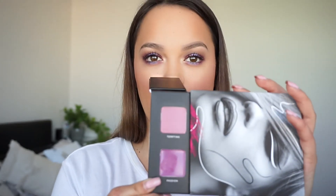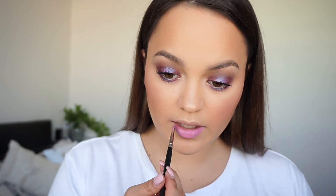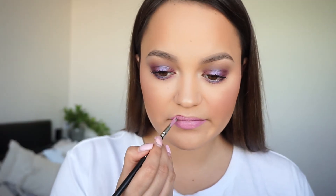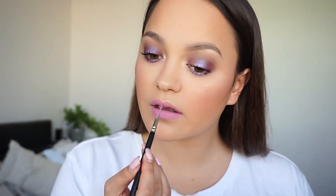We're going to try the other one called Tempting, which looks right up my alley. This lip colour actually looks a lot more neutral in the palette than what it is on — it's more of a cool toned pink, but still really nice. I like it more than the purple with this look because it's a little bit more neutral. I like the fact that this palette has an option of a darker, bolder lip or a more neutral lip like this one.